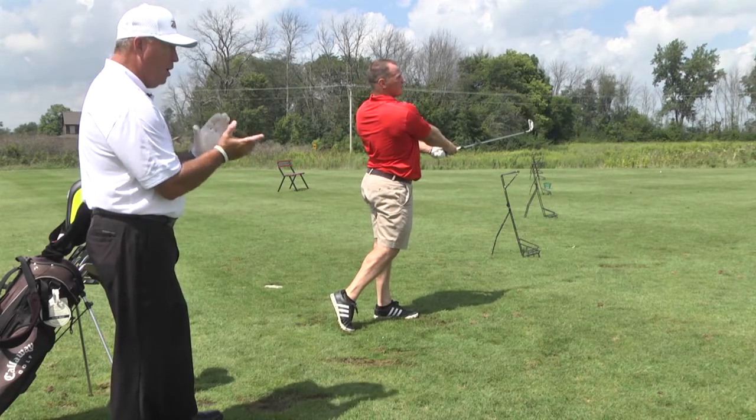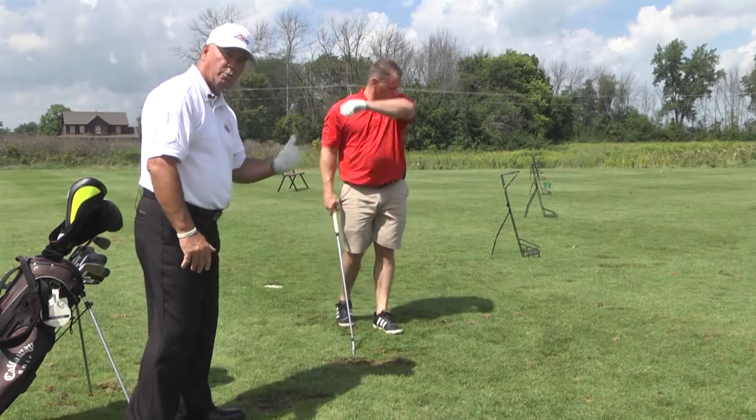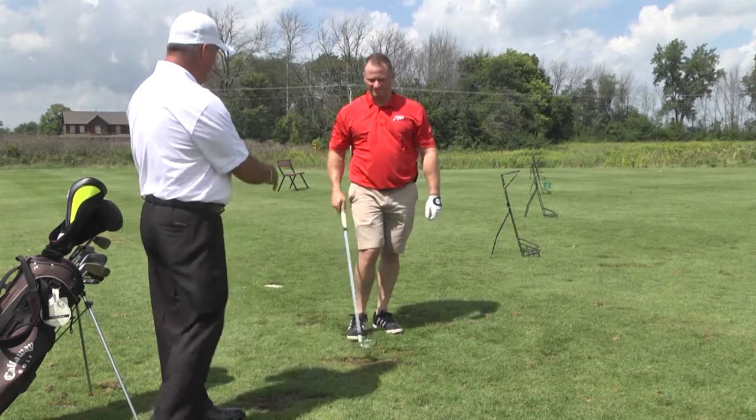Great shot. Good ball. There you go. Now see — he didn't take a divot that time. He swept through the ball. That was very, very good. Let's see another one.